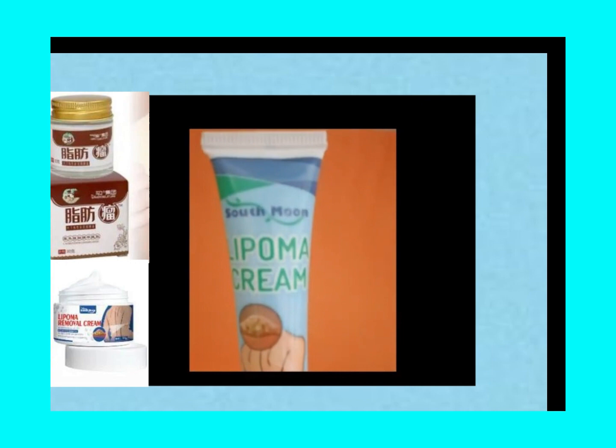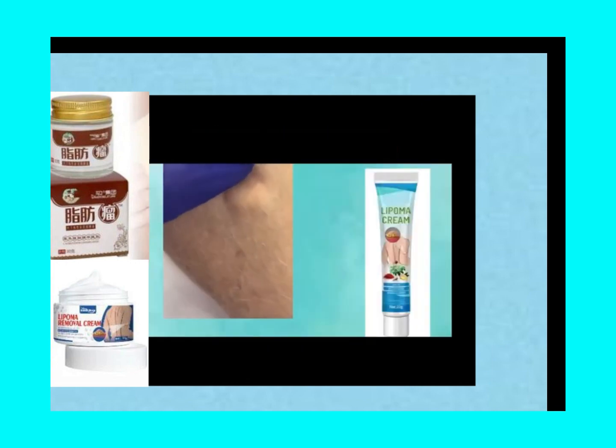So, is South Moon Lipoma Cream safe and effective? Well, Mark's experience certainly suggests so. But it's always essential to do your own research and make an informed decision based on your unique needs and circumstances.